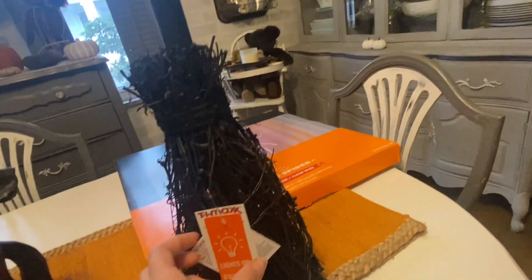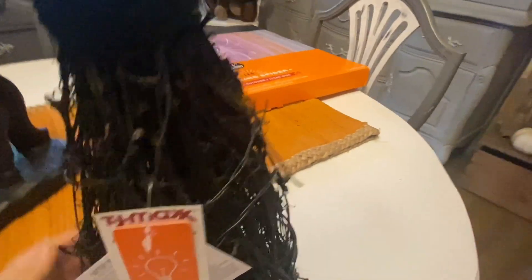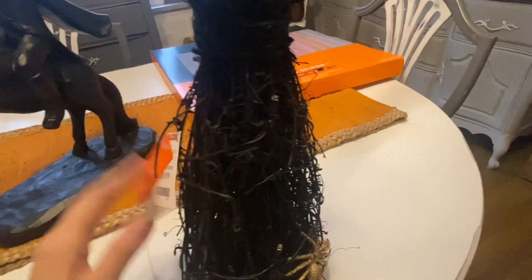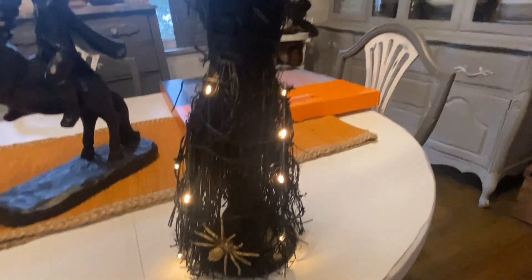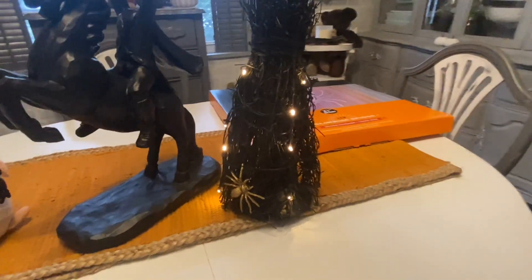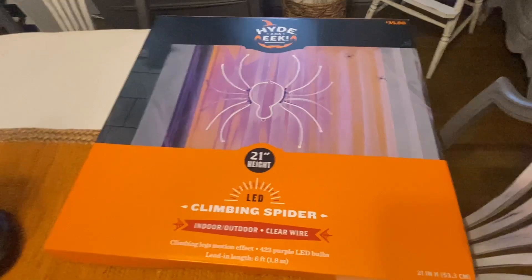Next I found this light-up witch's broom, again from TJ Maxx, for $19.99. It's really cute — there are lights woven all around it and a spider, though I'm not sure I love the gold on the spider, so I might take it off or paint it. When you turn it on, it lights up at the bottom and the actual stick of the broom is lit up too. I'm not sure if I'll use this inside — maybe by the fireplace — or outside, but I'm leaning more towards inside.